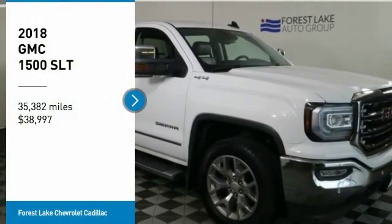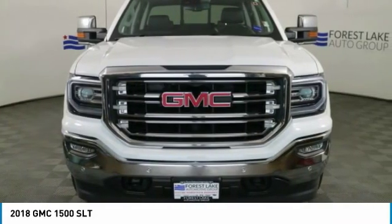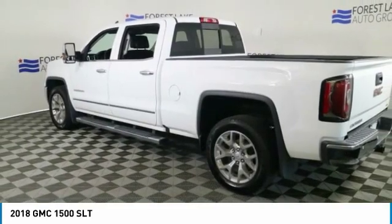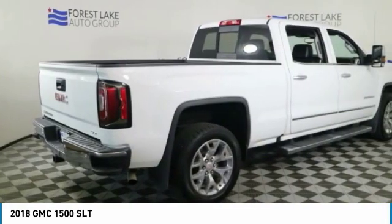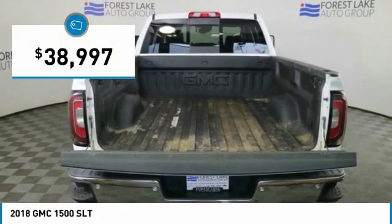We are pleased to show you the 2018 Sierra 1500. The GMC Sierra is a full-size pickup with all the functionality you could expect. With multiple trim levels, the GMC Sierra provides a wide range of features for you to enjoy. Power and advanced technology can both be found in this fantastic truck, and it is priced below $40,000.